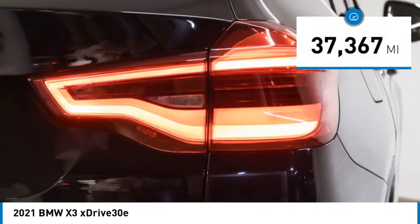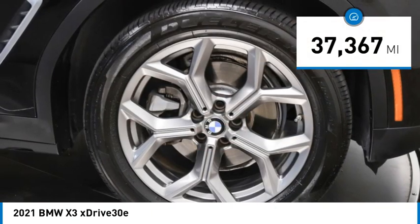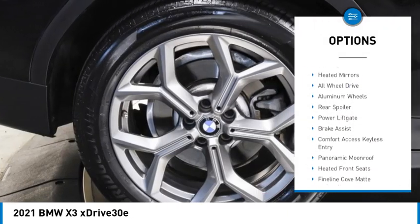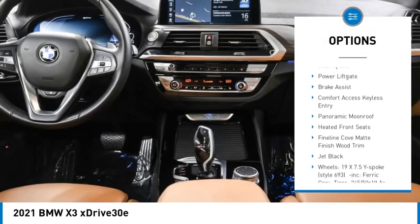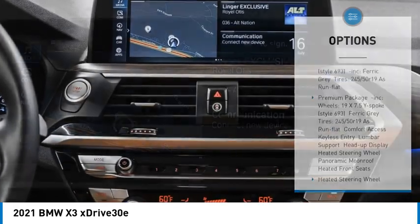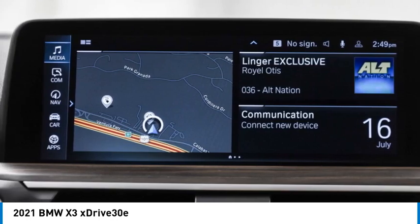This vehicle has less than 40,000 miles. Here are some of this vehicle's great options: rain-sensing wipers, turbocharged, panoramic moonroof, blind spot monitor, heated mirrors, all-wheel drive, aluminum wheels, rear spoiler, power lift gate, brake assist.